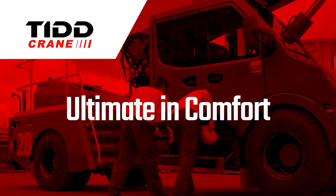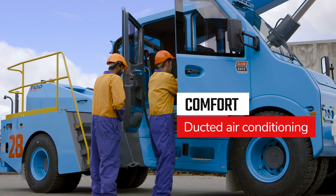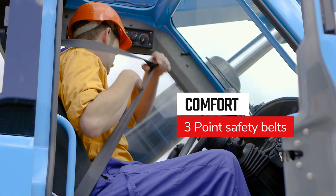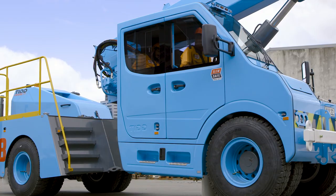The ultimate in comfort. From the ergonomically designed ROPS cabin and ducted air conditioning to the 150kg rated air suspension seats and three-point safety belts, we've made this workhorse comfortable and safe for long hours in the saddle.